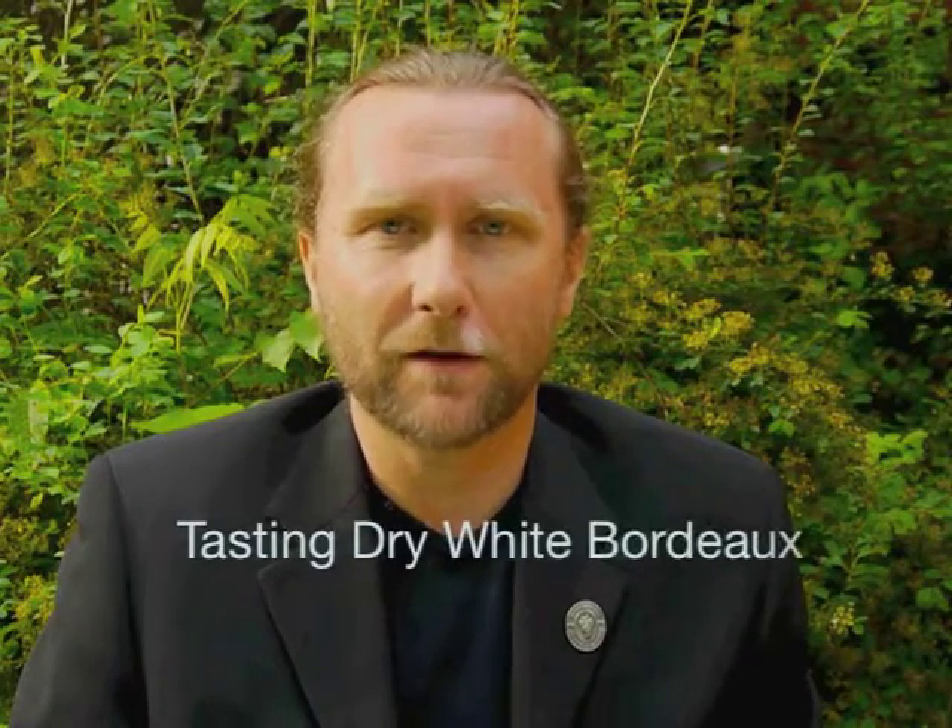Hi, I'm Peter Bodnarod, Senior Instructor with the International Sommelier Guild, and today we're going to taste a white wine.